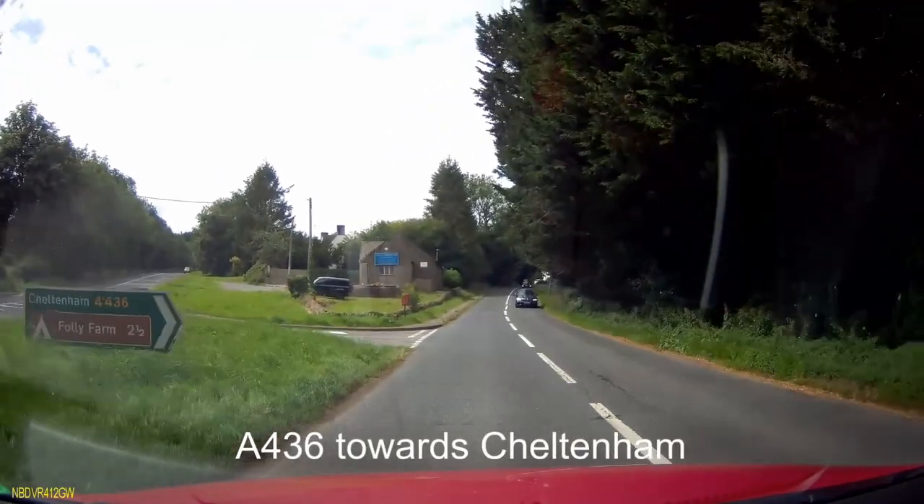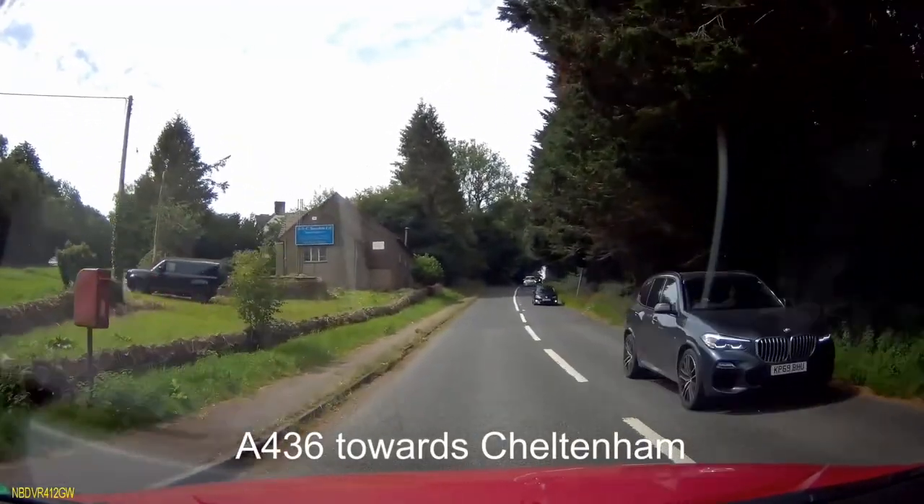Once you've made the turn you're on this road until the site entrance. It's 4.2 miles and there's nothing to worry about along here.